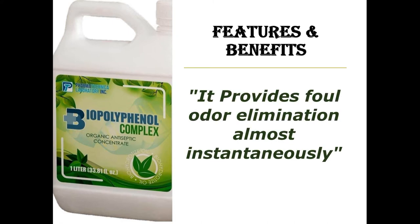Biopolypinol Complex is a powerful odor eliminator because it directly and instantaneously kills harmful pathogens or organisms and neutralizes ammonia, hydrogen sulfides, and other offensive odors by splitting or metabolizing the odorous gases into elemental compounds which immediately combine with other molecules to form odorless compounds.